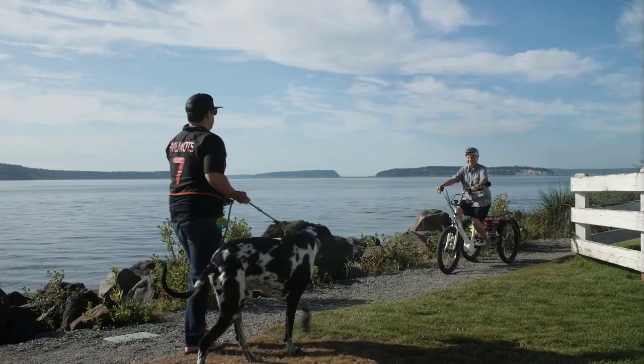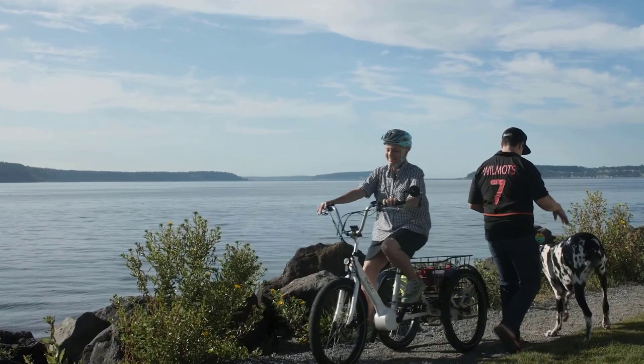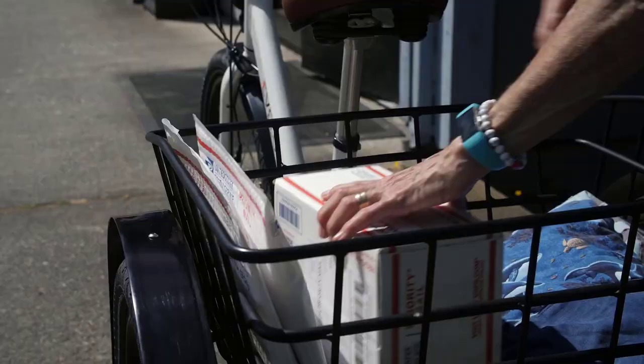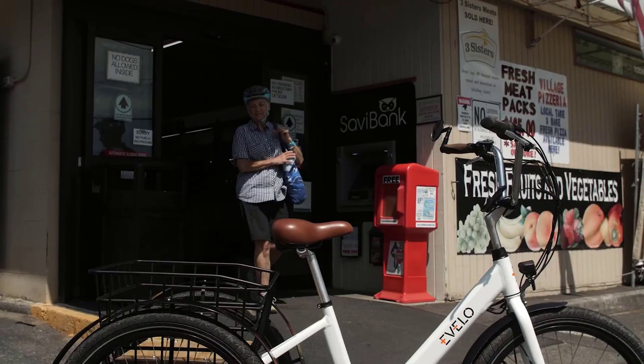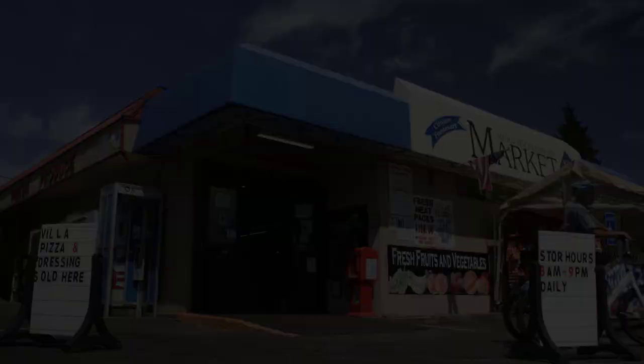Electric tricycles are now the latest trend for adults with coordination and core strength problems. Their purpose is to help you feel comfortable riding a bike, and they are fast and agile. Whether on a country road or in city traffic, this ride is super simple to control. This video will look at the top 5 electric trikes for adults you can get in 2022. So without further ado, let's get started.